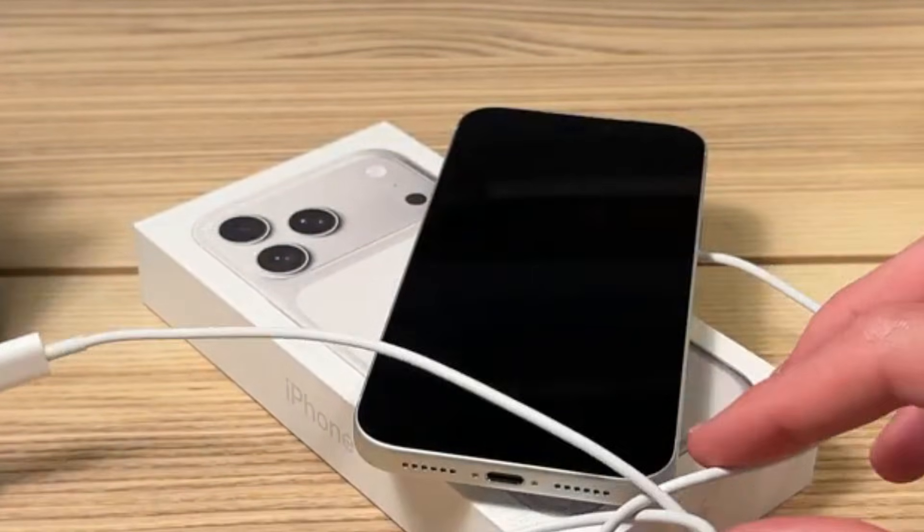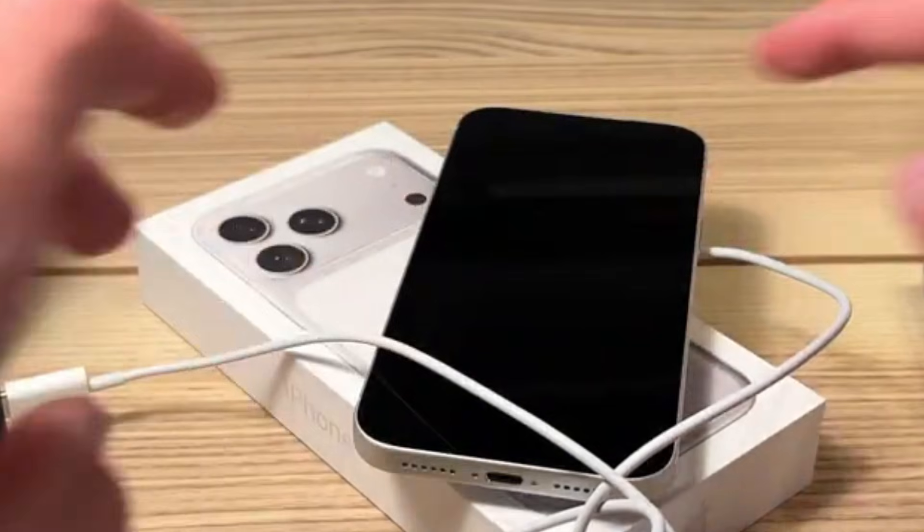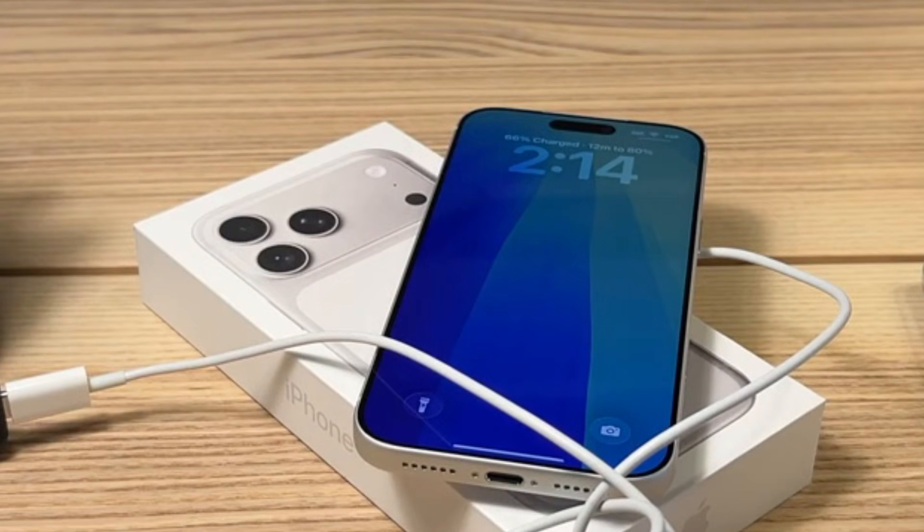As for wireless charging, the iPhone 17 Pro supports 25-watt max MagSafe, the same as on the iPhone 16 series.